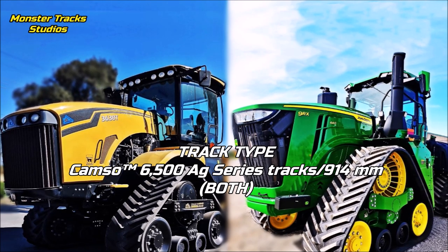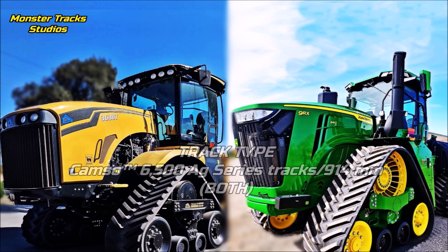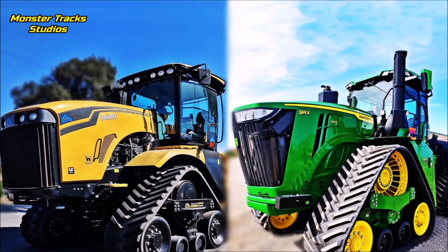Both machines wear the Camso 6500 AG Series tracks with a max width of 914 millimeters. So we have seen the overall power specs and output of each — let's now compare the size of these two ultimate monsters.